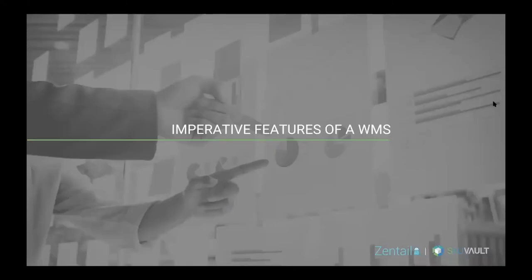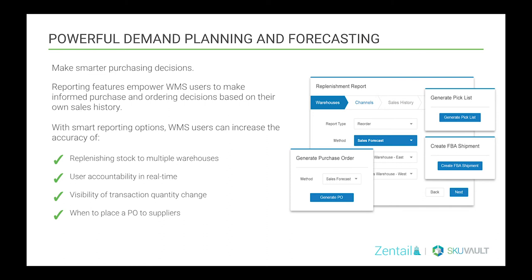Next, we'll cover some of the imperative features of a WMS. Demand planning and forecasting is imperative because it enables you to make smarter purchasing decisions. Reporting features empower WMS users to make informed purchase and ordering decisions based on their own sales history. This can also be based on reporting features such as minimum or maximum order quantities, supplier lead time, supplier quantities, and costs. WMS users can increase the accuracy of replenishing stock to multiple warehouses and see user accountability in real time.